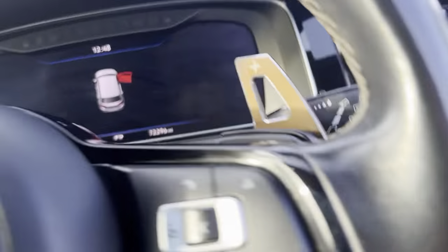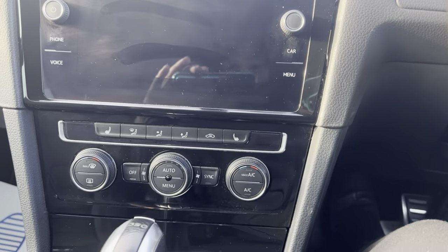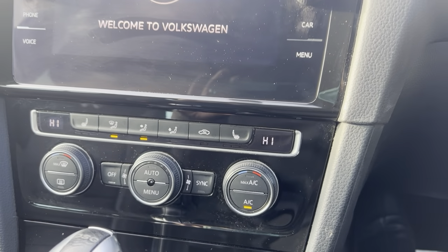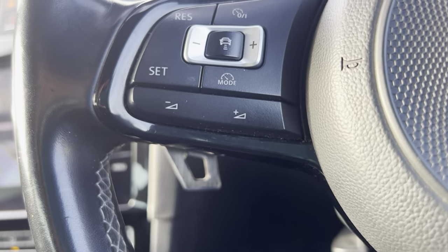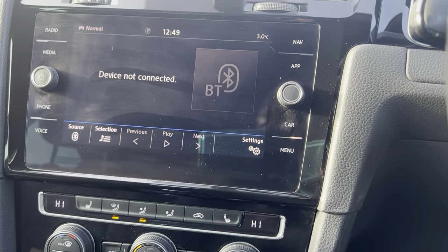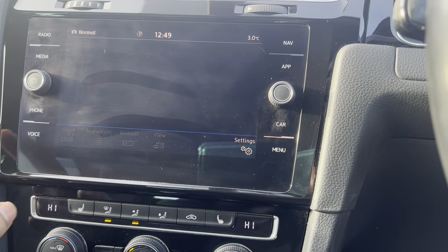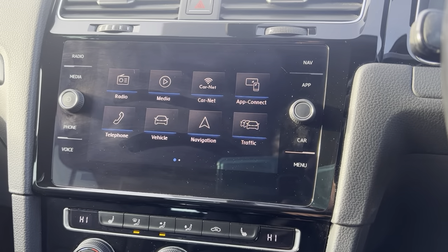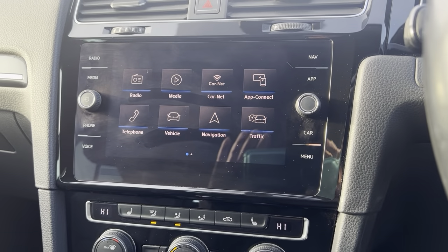The vehicle has done 72,000 miles from new. It features dual climate control with AC, heated seats, adaptive cruise control, sat-nav, BT audio, DAB radio, and Bluetooth connection for the phone as well. It's a lovely, lovely vehicle — a really nice example.